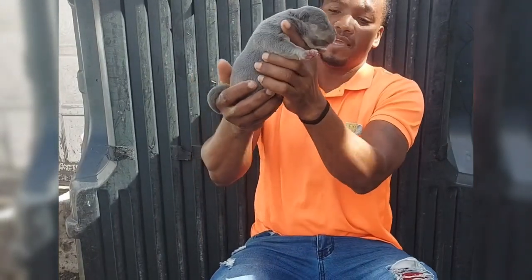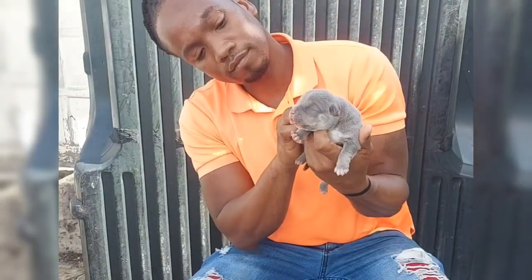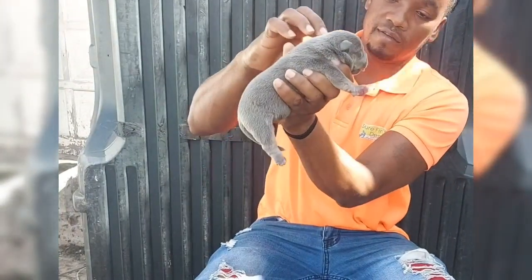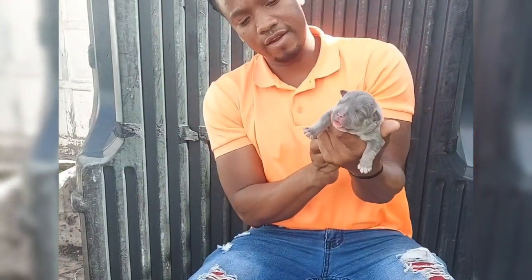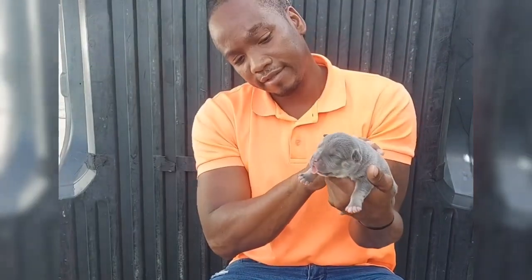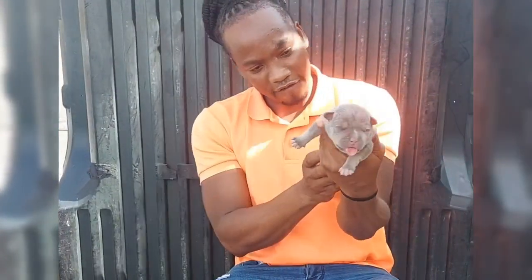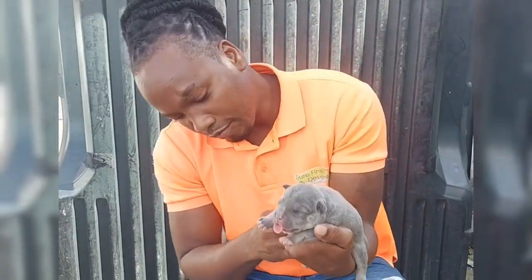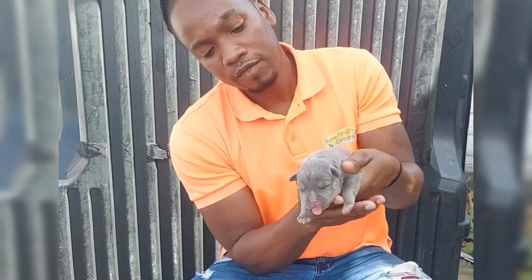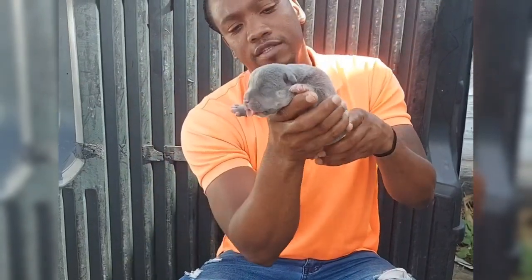This is male number two, another blue tri. Everybody nice and clean. For those of you who follow the Kelly Kennel channel, you guys can see the growth we've made over the years — we're doing it people, we're getting there. This litter is very very consistent. As you can see, all the pups are pretty much the same size, and this is what we want, this is what we're looking for. Male number two is also a blue tri.